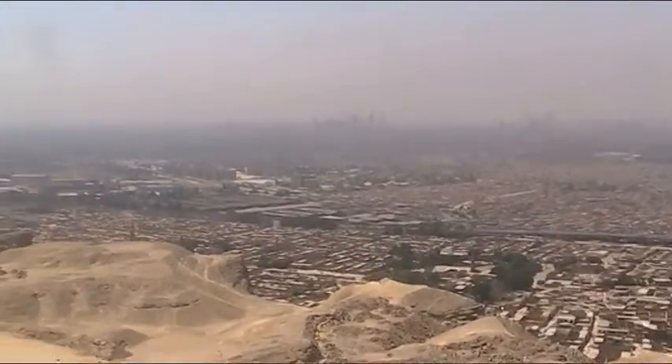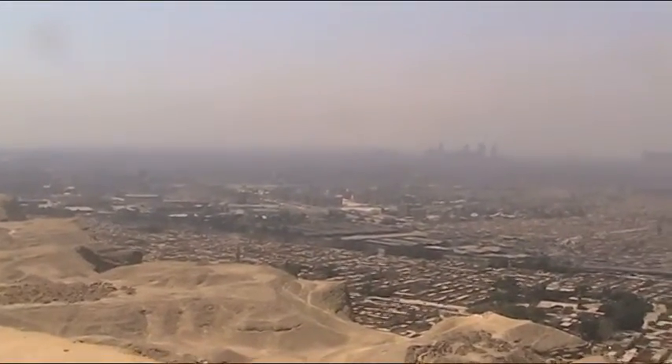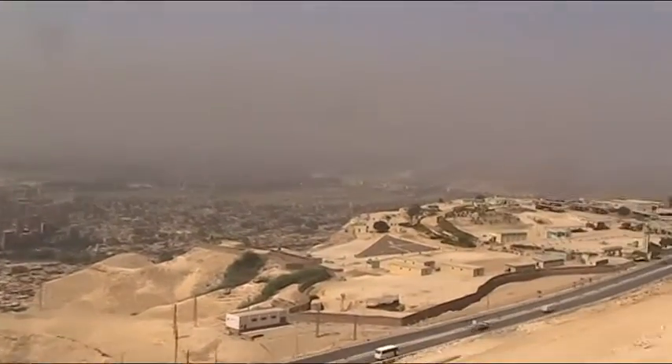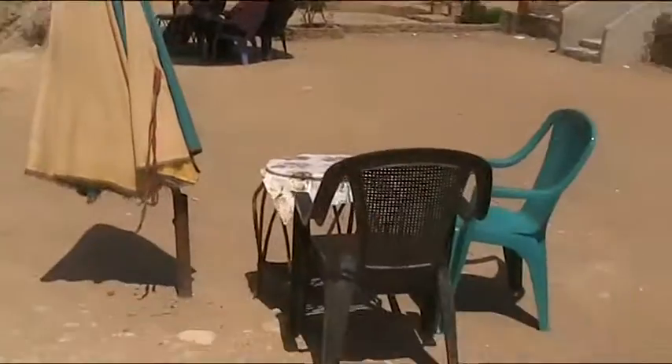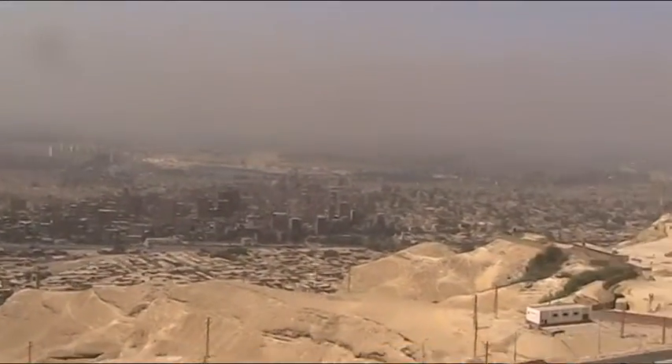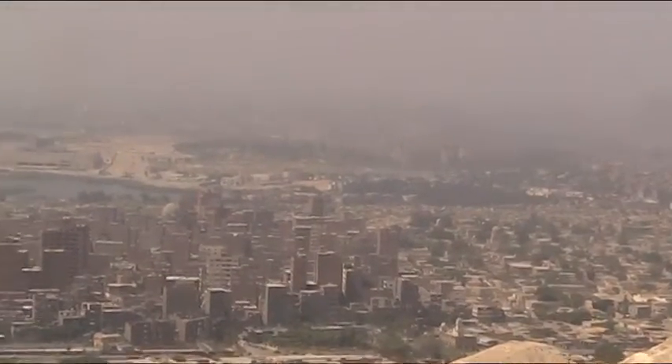This is Mukattam, a very high mountain. From here you can see old Cairo. As you can see, there are some chairs so you can have a seat and enjoy.